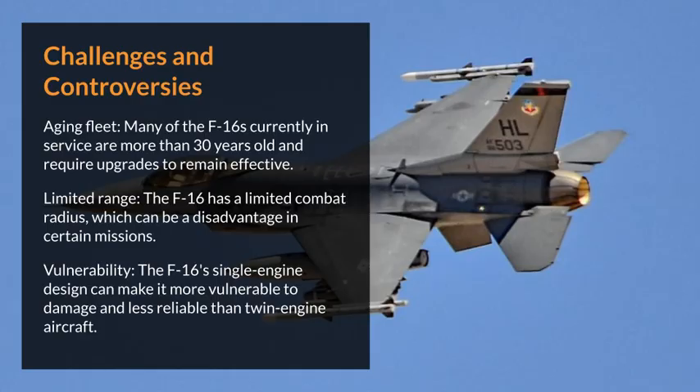Challenges and controversies include an aging fleet — many F-16s currently in service are more than 30 years old and require upgrades to remain effective. The F-16 also has a limited combat radius, which can be a disadvantage in certain missions. Additionally, its single-engine design can make it more vulnerable to damage and less reliable than twin-engine aircraft.